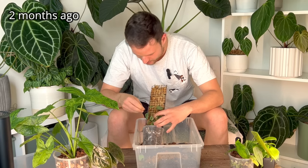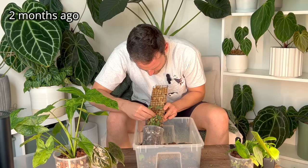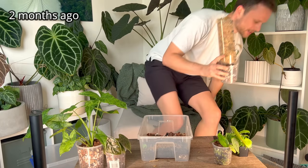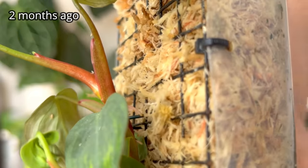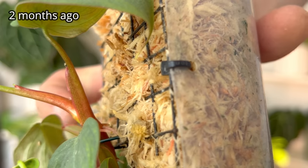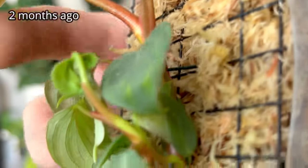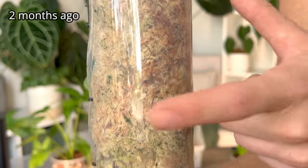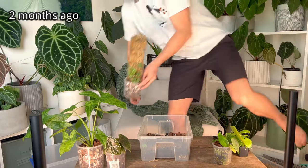I just got a little piece of wire so I can pin this to the moss pole. Can you see these roots here? I just want to pin that to the moss pole so it can make contact, and because the moss pole is see-through I will actually see when this was successful.